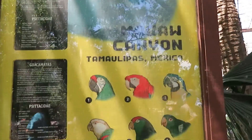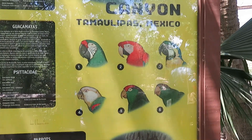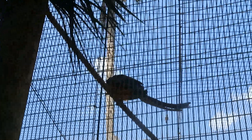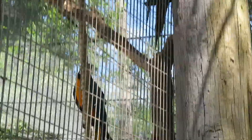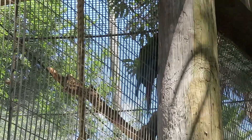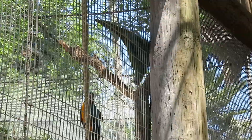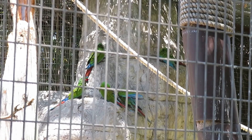We got macaw canyon — these are all the macaws in this habitat. You can see the blue-and-gold macaw right up there — a very pretty bird. There's a military macaw, another blue-and-gold macaw, and another military macaw up there on the rocks.